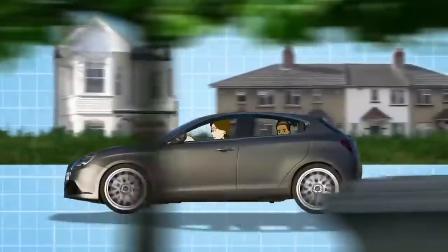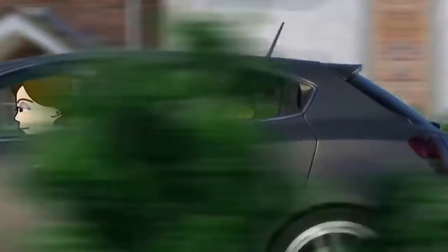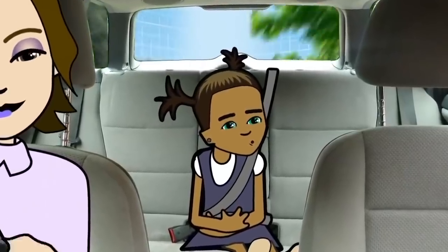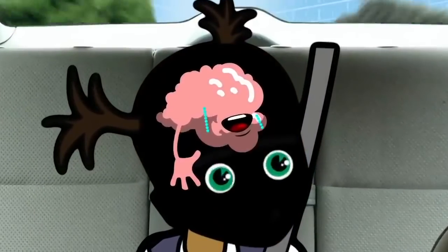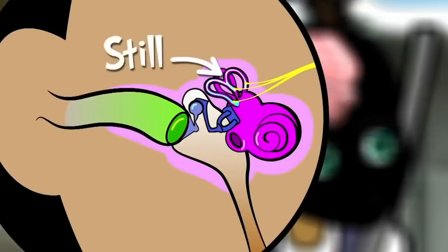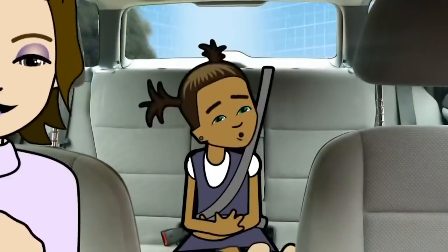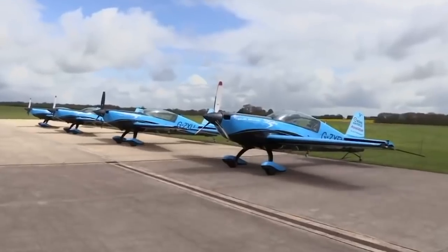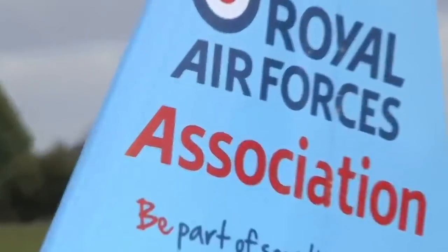If you feel sick in a car, that's because your brain is confused too. As you travel, your eyes notice everything passing by quickly and tell your brain you're moving. But because you're sitting still in the car, your ears think you're not moving at all. And these mixed messages don't just happen in cars — but we're about to take travel sickness to another level. This aerial display team specialises in aerobatic moves that will be way more confusing for Chris's brain.